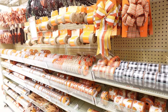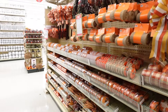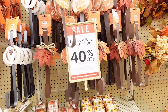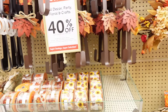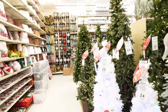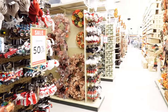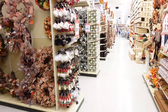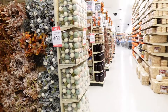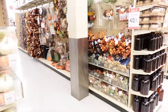The fall decor can stay out till Thanksgiving. And of course they already have their Christmas decorations out too, but we'll get into that another time. That's what I'm seeing when it comes to the fall decor. Please make sure you like, comment, and subscribe, and I'll see you in the next video.